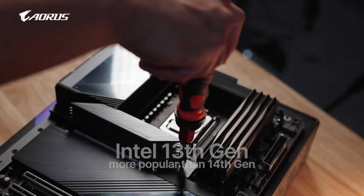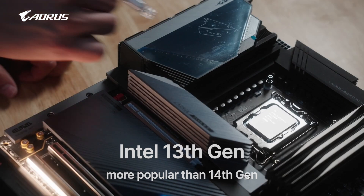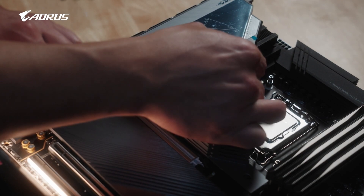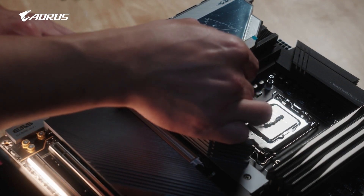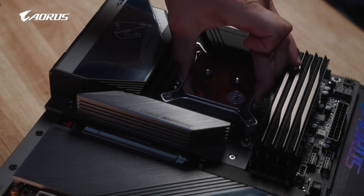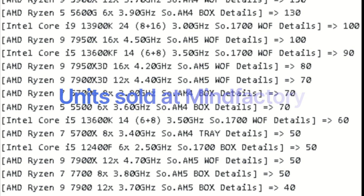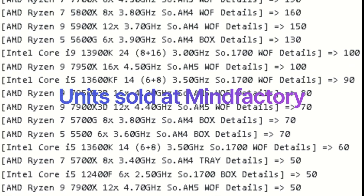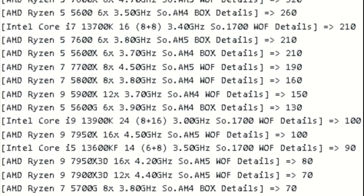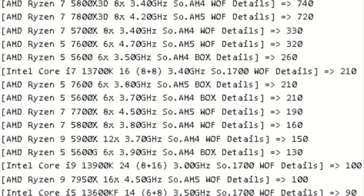I believe that the 13th generation will remain a more popular choice over the holiday season, because its prices have already been reduced compared to its original MSRP. It will take some time for the newly launched 14th generation prices to come down. Interestingly, we are seeing a similar trend with AMD processors right now. The current generation Ryzen 7000 series is competing with the previous generation Ryzen 5000 series for the best-seller spot, primarily because the 5000 series is now available at a very attractive price.